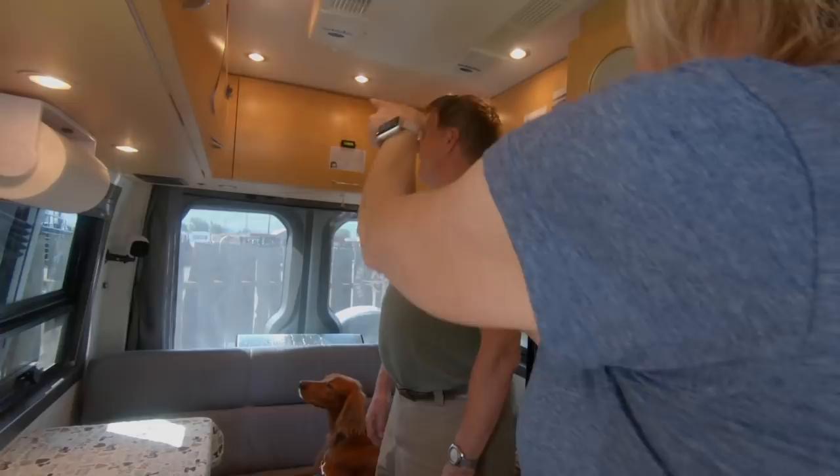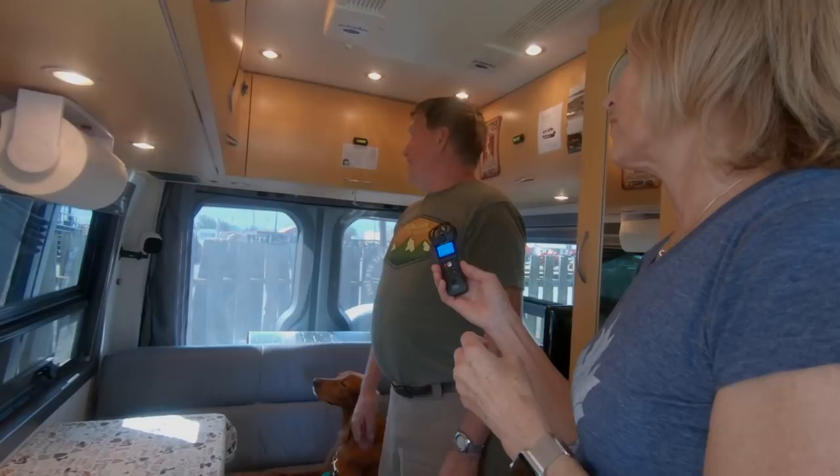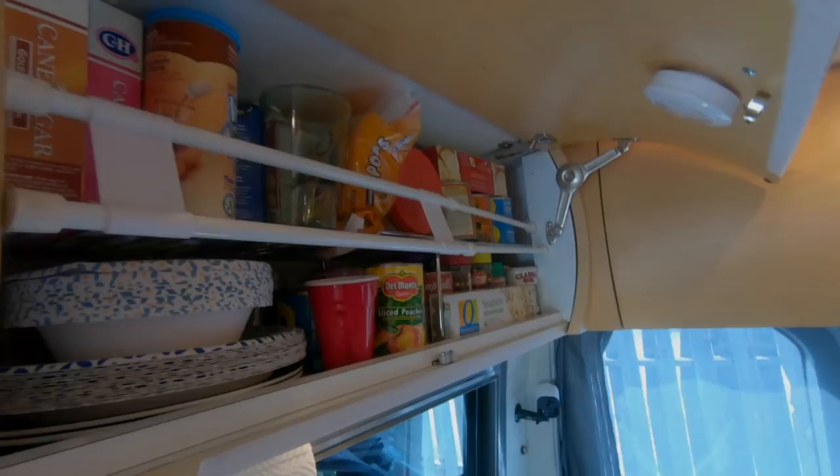He's installed levels everywhere — and they've worked well. He also uses these braces to hold everything in the refrigerator and in all the bins, which keeps things orderly and right where he puts them.